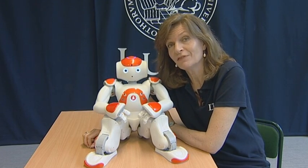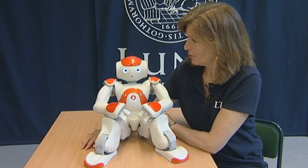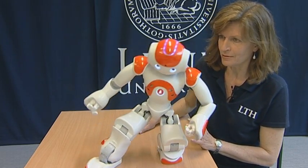The Robot Lab develops the workers of tomorrow. Hello, Lotta. How are you today? Hello. Can you speak? It's amazing.